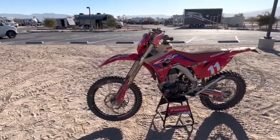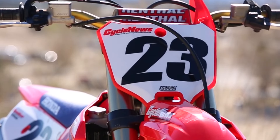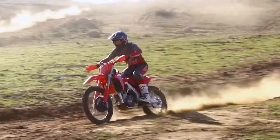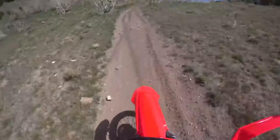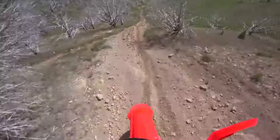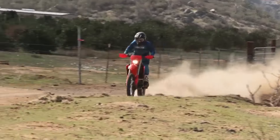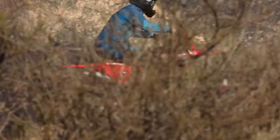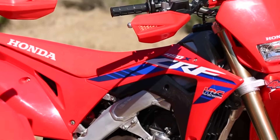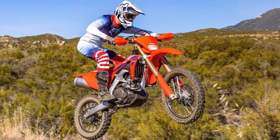Stability is non-negotiable when conquering challenging terrain. The CRF450X's twin-spar aluminum frame provides just that — a symphony of rigidity and flexibility. When you hit a jump or absorb a rock, the twin-spar frame absorbs the impact, keeping the wheels planted. The frame's geometry — head angle, trail, and wheelbase — is meticulously tuned to deliver stability at speed and agility in technical sections. Whether you're chasing podiums or exploring hidden trails, the twin-spar aluminum frame is your ally. Its nimbleness shines when you thread the needle between trees or navigate switchbacks, responding to your inputs and allowing quick direction changes without feeling twitchy.